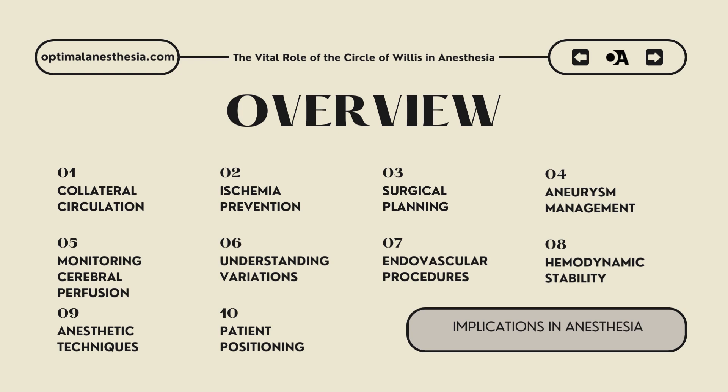Seventh, endovascular procedures: the circle of Willis is a critical landmark for endovascular interventions. During procedures like angioplasty, stenting, or thrombectomy, accurate placement of catheters and devices depends on a clear understanding of this vascular network. Anesthesiologists involved in such procedures must manage hemodynamics to ensure collateral circulation through the circle of Willis is not compromised, maintaining adequate cerebral perfusion throughout the intervention.